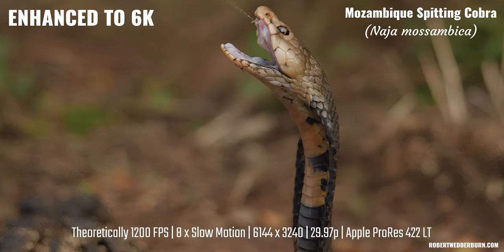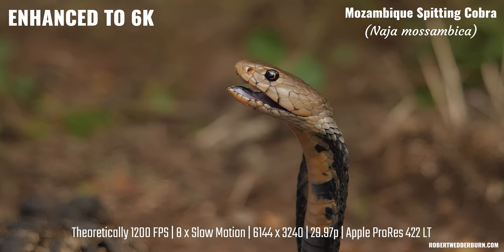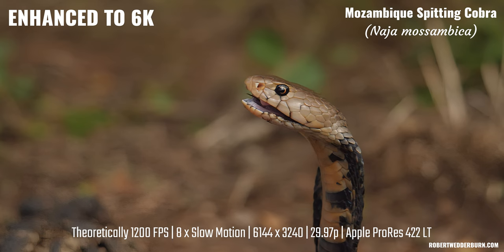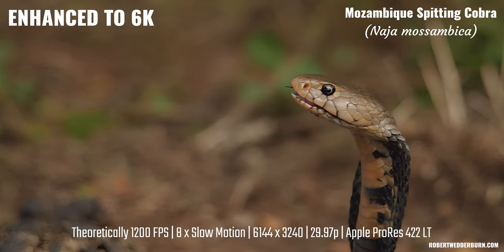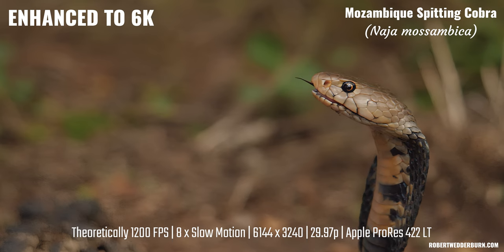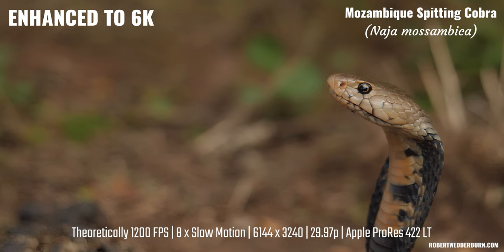To me the results are unbelievable. You can actually see the muscles around the venom glands of the cobra contracting as it's spraying its venom, and you can see the holes in the front of the fangs where the venom sprays out. This kind of detail needed to be recorded previously on a slow motion camera such as the Phantom, just a few years ago.